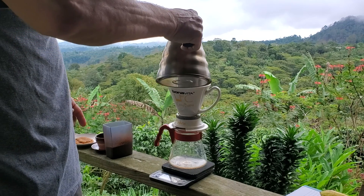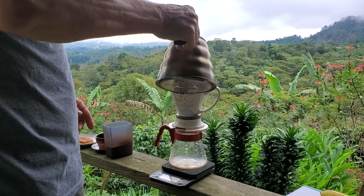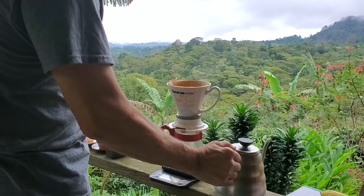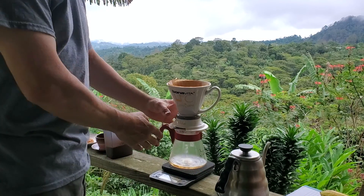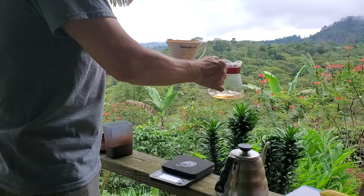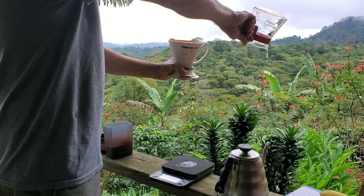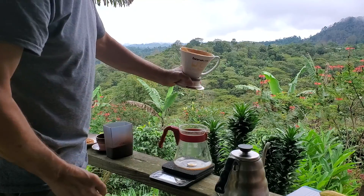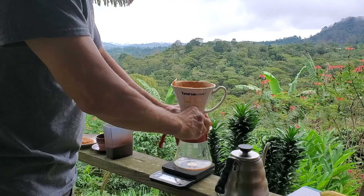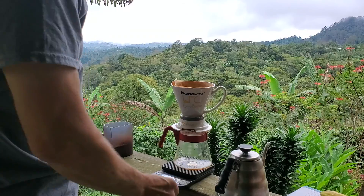We're gonna go with our Bonavita here — we call it a clever, not exactly sure if it has a name. Going to wet our filter a little bit. This is just a kettle off my V60, warming the pot up with some hot water. In the background you're gonna hear my cat Sombra — she is begging for food.